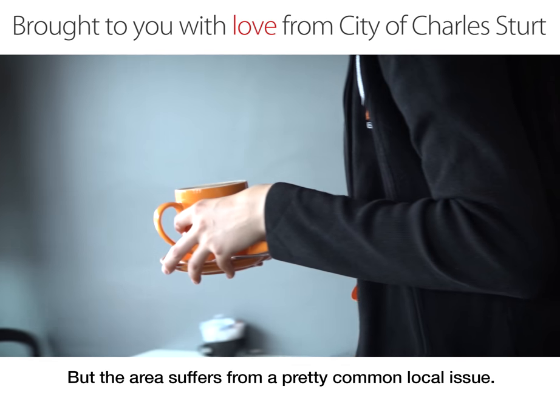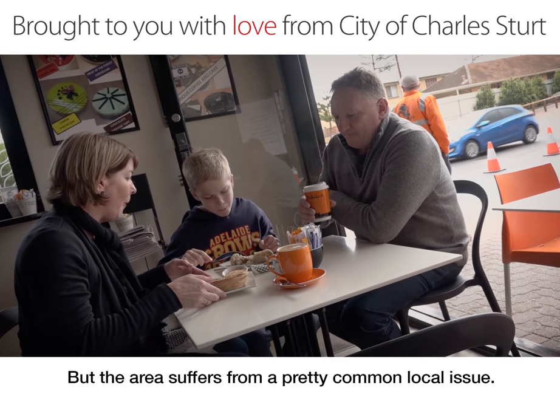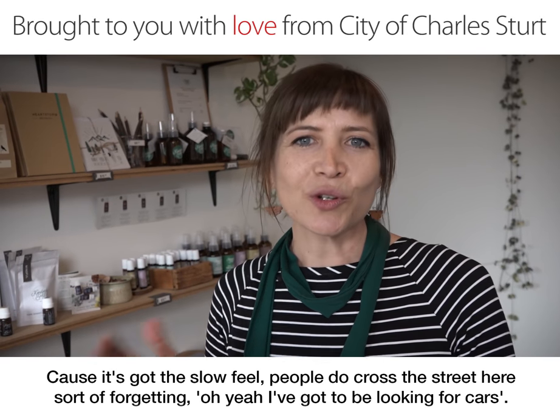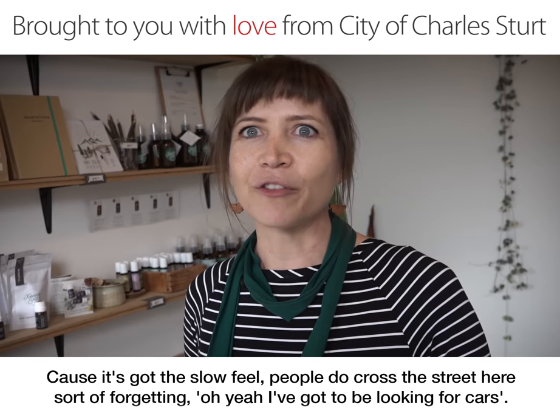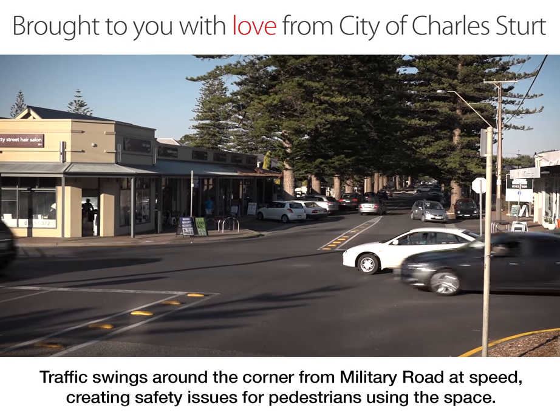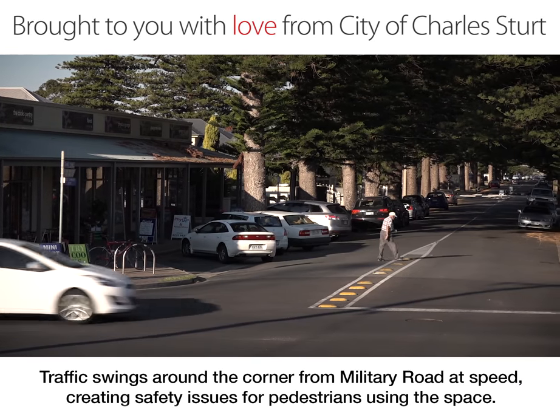But the area suffers from a pretty common local issue. Because it's got the slow feel, people do cross the street here, sort of forgetting that they've got to be looking for cars. Traffic swings around the corner from Military Road at speed, creating safety issues for pedestrians using the space.